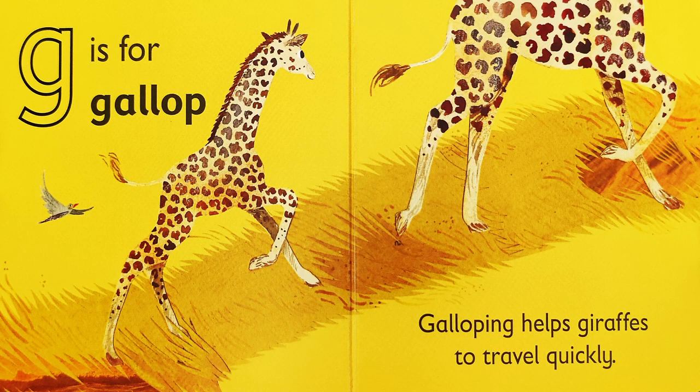G is for gallop. Galloping helps giraffes to travel quickly.